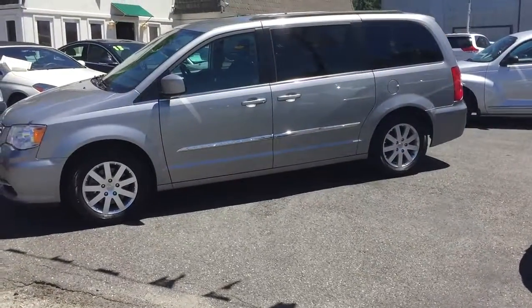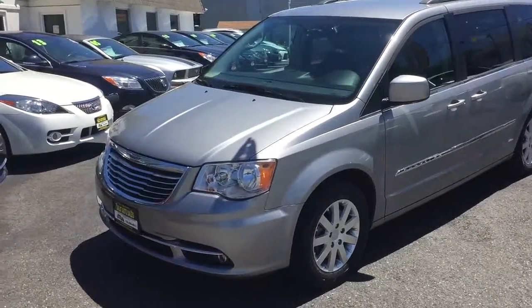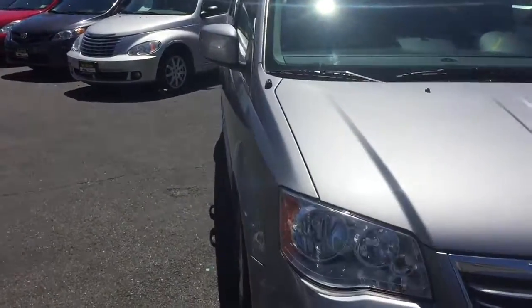Welcome to Salit Auto Sales. What I have here for you today is a 2013 Chrysler Touring with only 16,000 miles. This van is in absolutely beautiful condition.